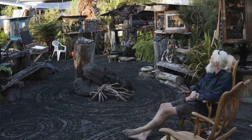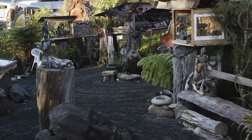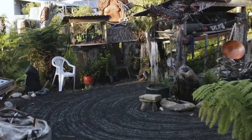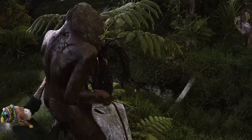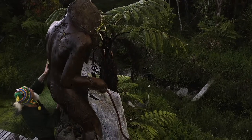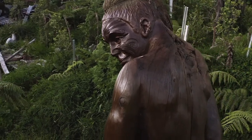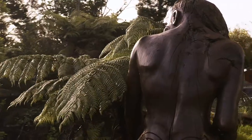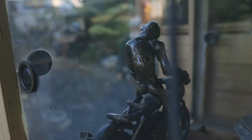My idea is to try to create a sculpture garden that's nestled in amongst the native fauna — the native birds can live amongst it, the native fish can live amongst it, and people can come and enjoy nature and art all together. I'm really happy to show people what I've achieved, and hopefully from that they might come and have a look themselves.